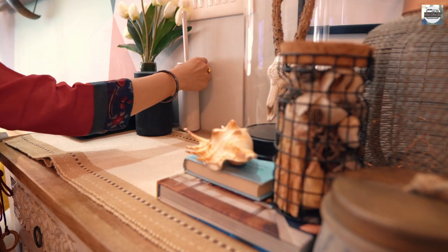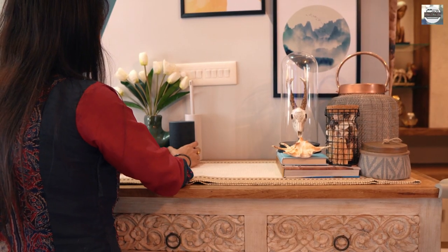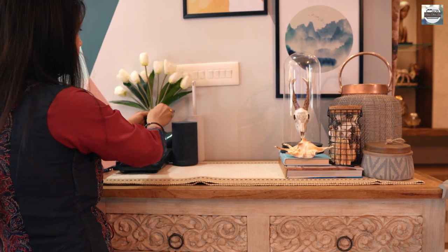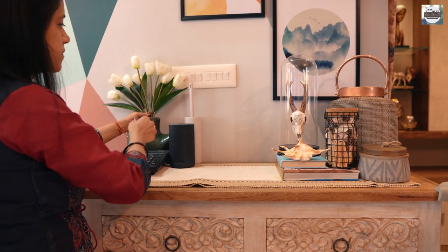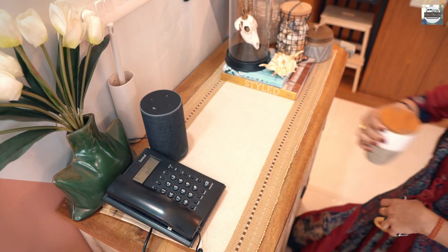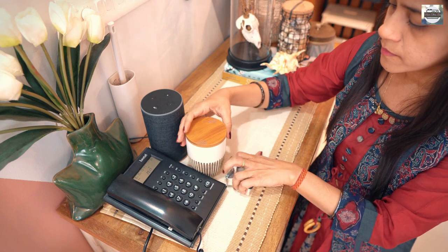This side is the most functional and has to be utilized keeping the gadgets and switches in mind. Just to break the all-black palette in the frame, I added some greens. And if you notice, this whole space has black metals and natural elements infused in it.